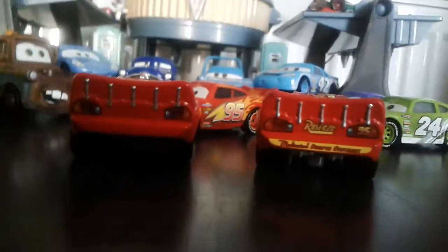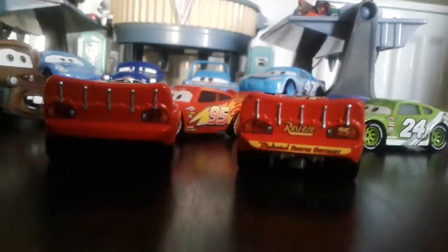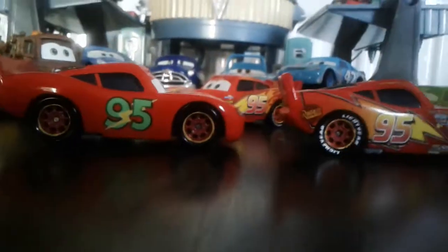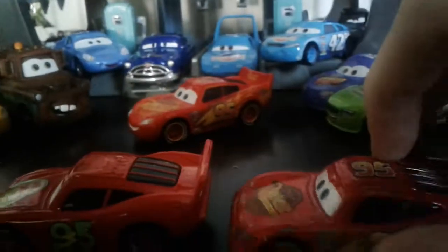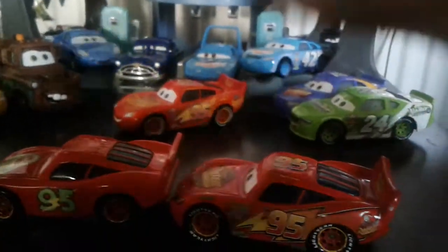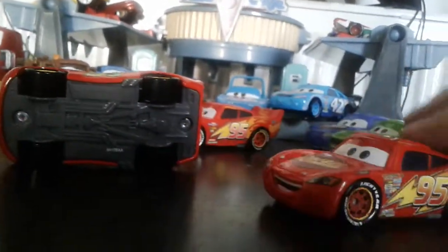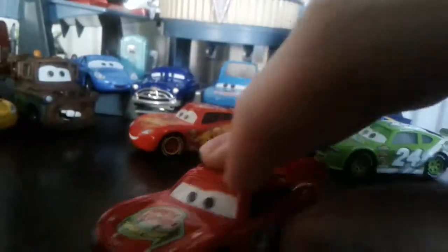He doesn't have a yellow rookie stripe because he wasn't a rookie yet in the Piston Cup. The other side is exactly the same — he's really only got the 95 on the sides, because the rest of him is pretty much just red. The bases are actually pretty much exactly the same, since they're newer releases.